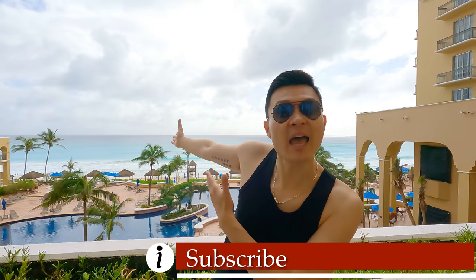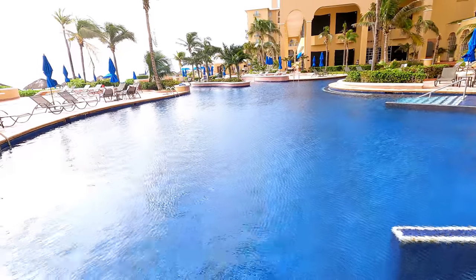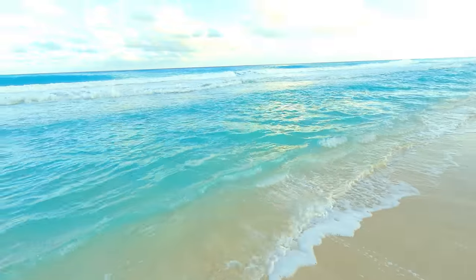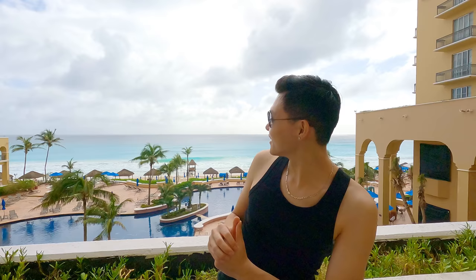Look — beautiful swimming pool and blue ocean. Gorgeous, right? In this video, I'm going to do a hotel review of the Ritz-Carlton. Also, I'm going to take you to one of the seven wonders of the world, the Mayan ruin of Chichen Itza. Are you ready? Let's go!